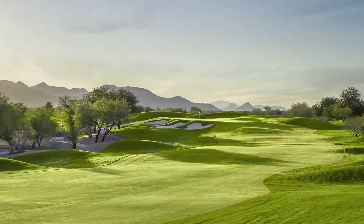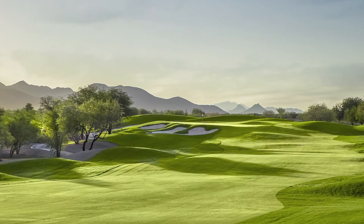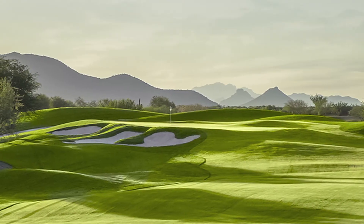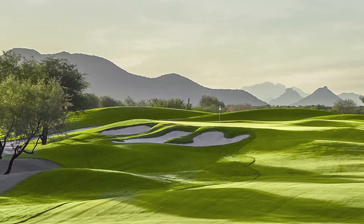The entire par 4 14th hole has shifted to the left, but slightly. What's most noticeable for the pros, tourists, and locals who play here is that the green is now benched into a hillside. Curiously, the actual hill has been lowered so that you now have great views of the McDowell Mountains in the background. But the green itself, benched into that hillside, now calls for a dramatic and more difficult uphill approach.